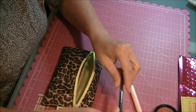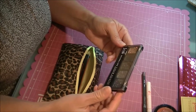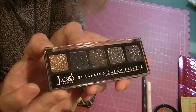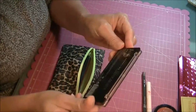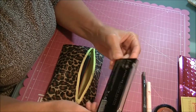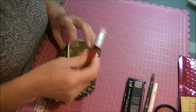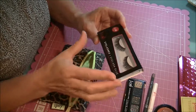We've got some sparkly stuff here — Jay Katz Beauty Sparkling Cream Palette. That sure is sparkly! It says 'Volta' on it, so I guess that's the name — Jay Katz Sparkling Cream Palette in Volta.